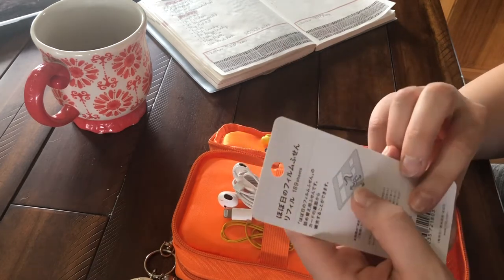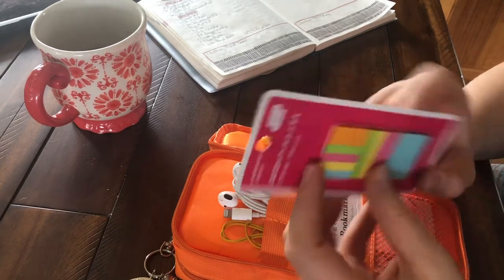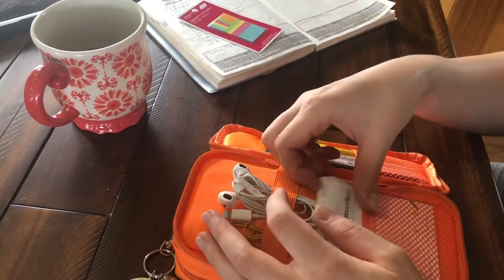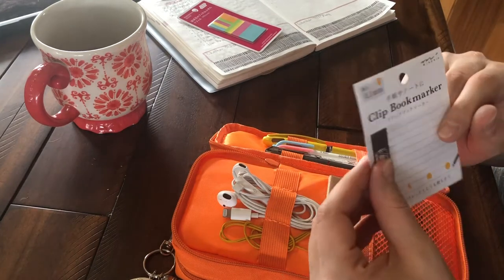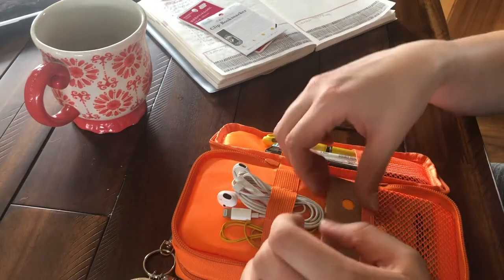It looks like they might be refills for something on the back, but I don't know what to use them for so they've just been kind of sitting in here. And I have one extra bookmark. I used one on my daily, one on my weekly, and one on my monthly, and then I just have an extra one and I keep it in there.